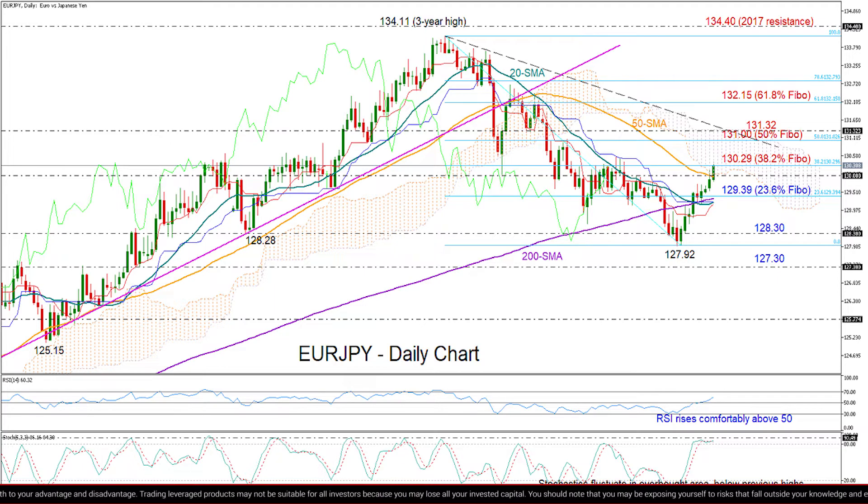We could expect more upside in the market since the RSI is rising steeply and comfortably above its 50 neutral mark. However, the price is currently trading near the 38.2% Fibonacci level of 130.29, and the stochastics indicator is already in overbought territory, though a bit below its previous highs.